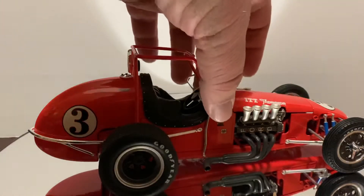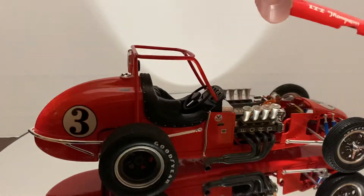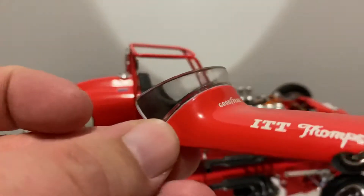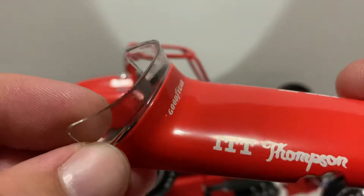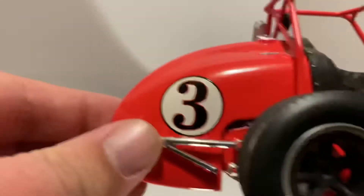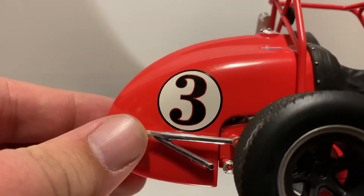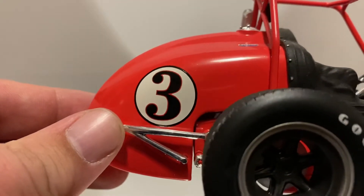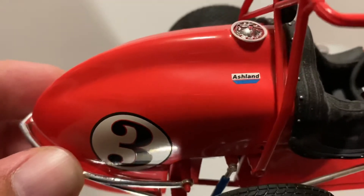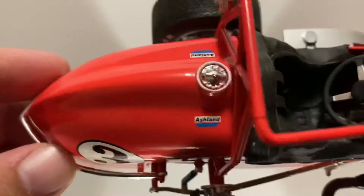Some of the features of this die-cast: the hood comes off, and there you can see the clear windshield. You've got ITT Thompson and Goodyear on here, Goodyear tires. AJ did run the number three — he was not always number 14, contrary to popular belief. You can also see the Ashland decal there.